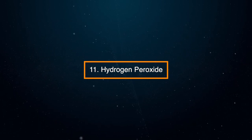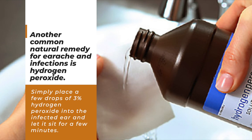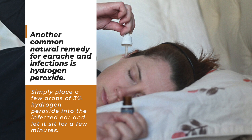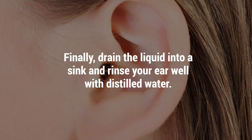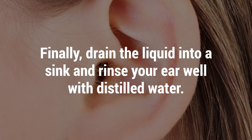11. Hydrogen peroxide. Another common natural remedy for earache and infections is hydrogen peroxide. Simply place a few drops of 3% hydrogen peroxide into the infected ear and let it sit for a few minutes. Then drain the liquid into a sink and rinse your ear well with distilled water.